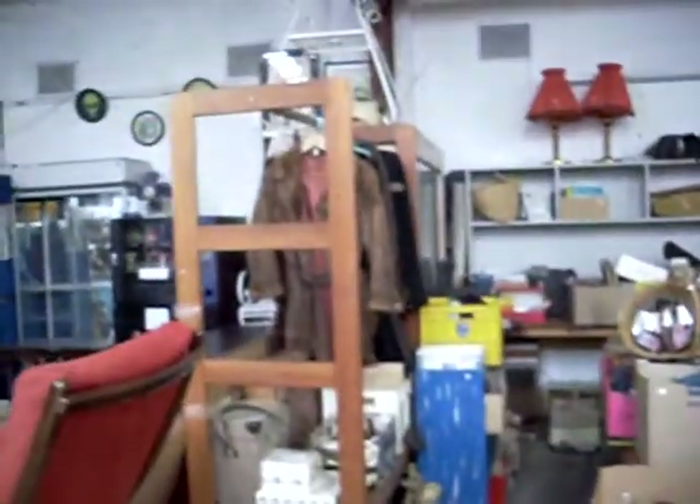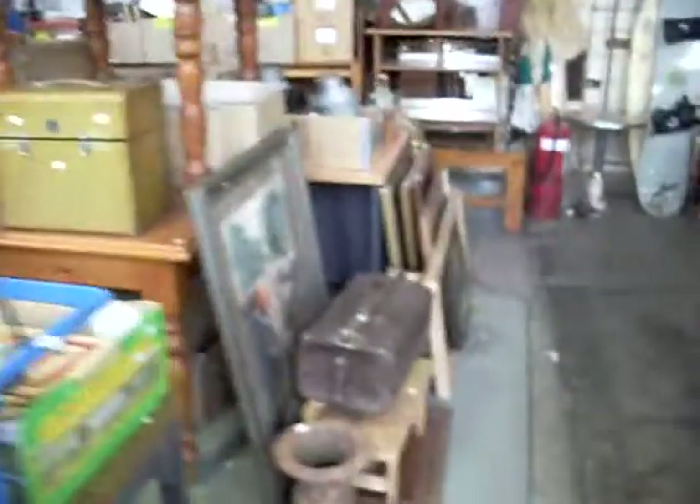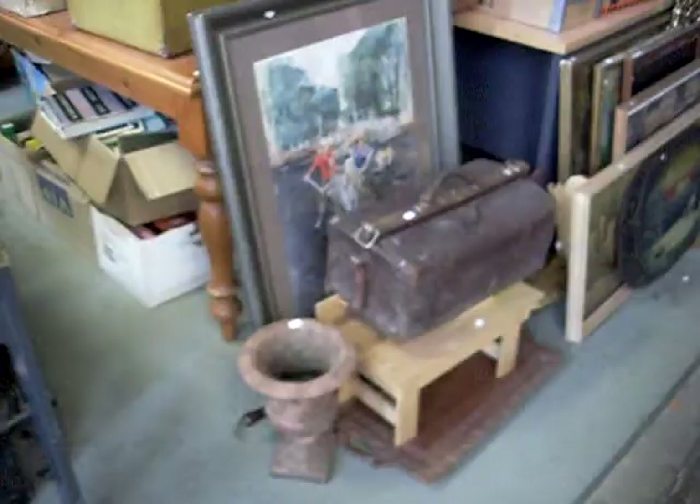Got a couple of bits of ladies clothing again this week, and some gents vintage as well. Lots of box lights and records. Pretty cool big sort of street lamp-looking floor lamp there. Heaps of umbrellas and things. Nice little standard lamp, art deco.